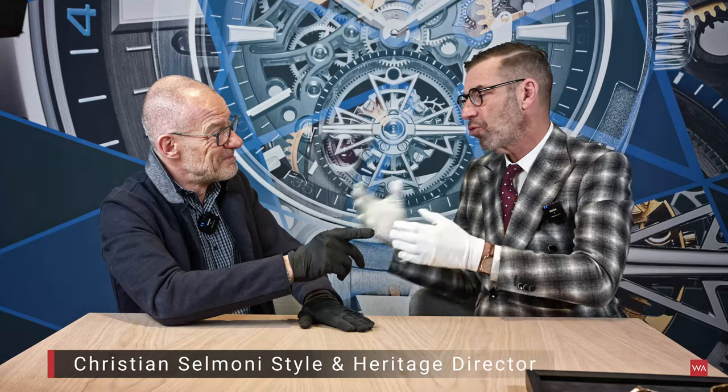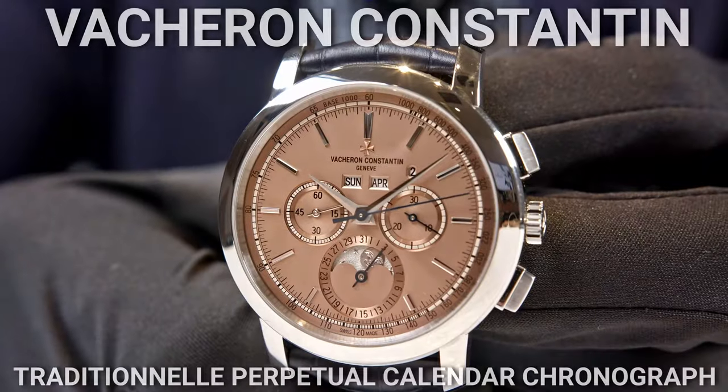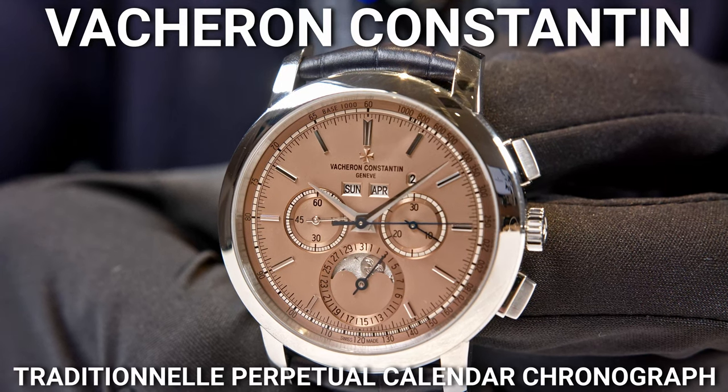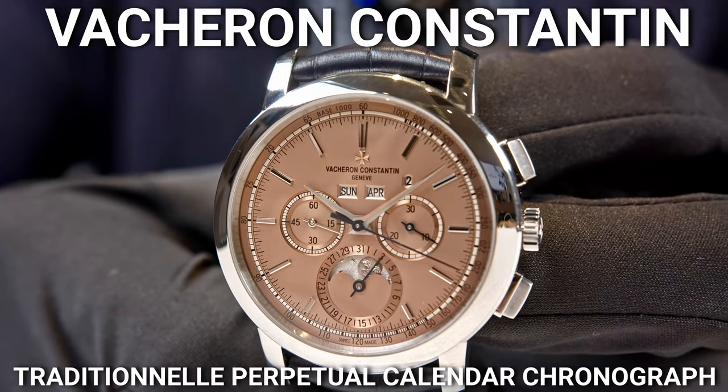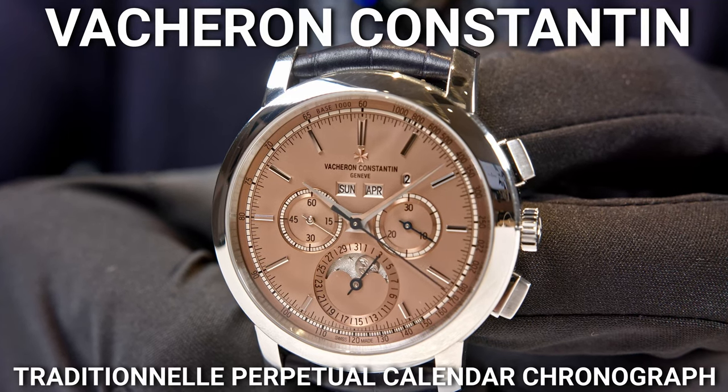Christian Célemonie is style and heritage director of Vacheron Constantin here in Geneva. And Christian is the expert who will, together with me, show you an incredible timepiece in platinum. It's a perpetual calendar chronograph dressed in platinum with a beautiful salmon dial. Crazy watch. Fantastic.